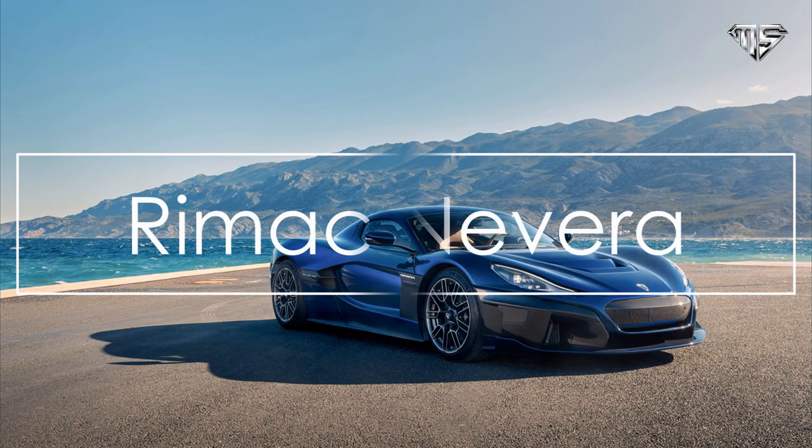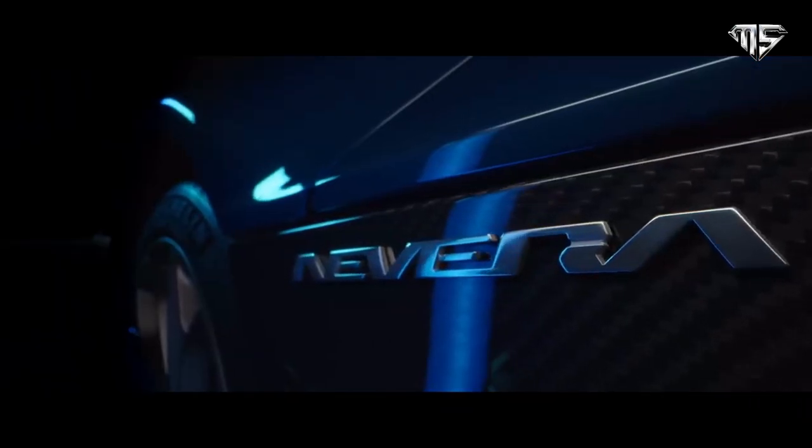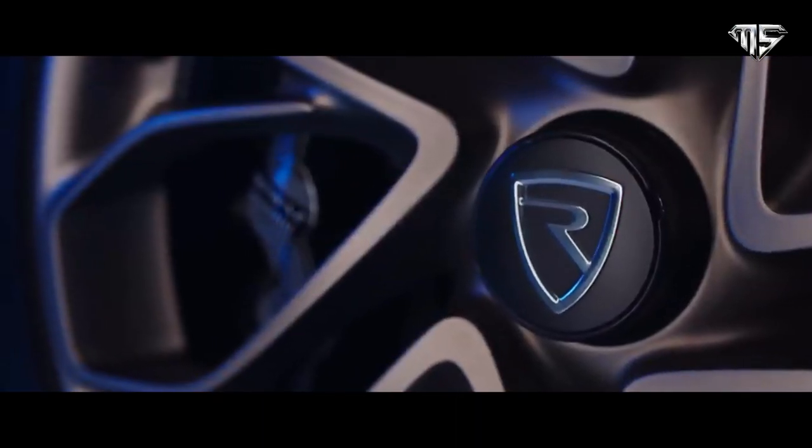Number 3: Rimac Nevera. The Rimac Nevera electrifies the road, and that's an understatement. The second vehicle from the Croatian manufacturer, the electric hypercar is revolutionizing the automotive world. It may be low, but with its 1,914 horsepower, it sees things in a big way.